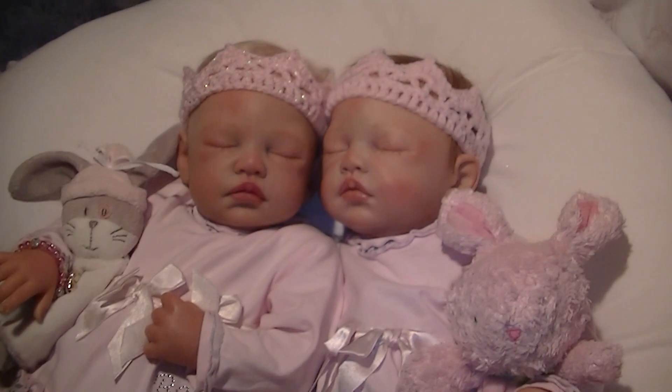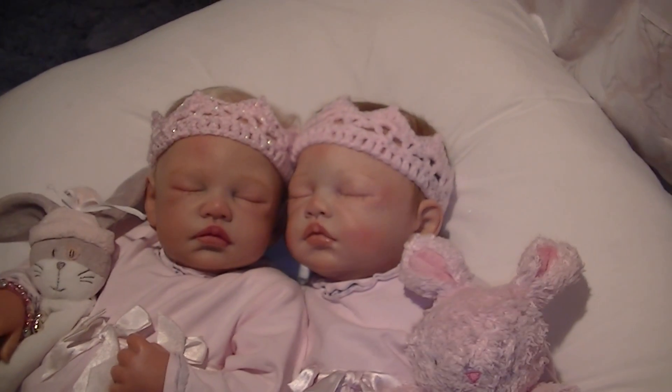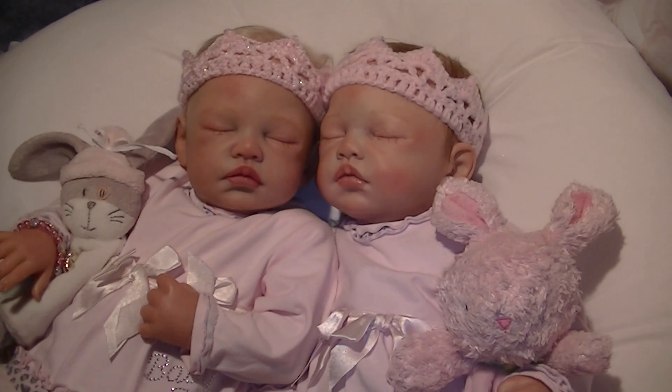And I've put the crowns that I bought on eBay on them. So, thanks for watching everyone. Bye!